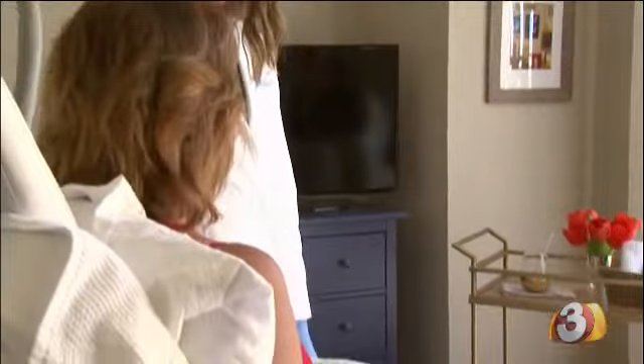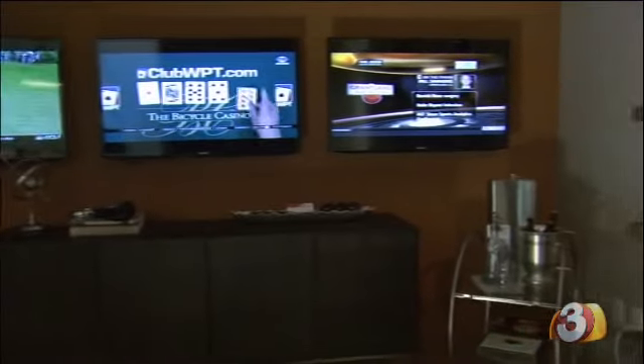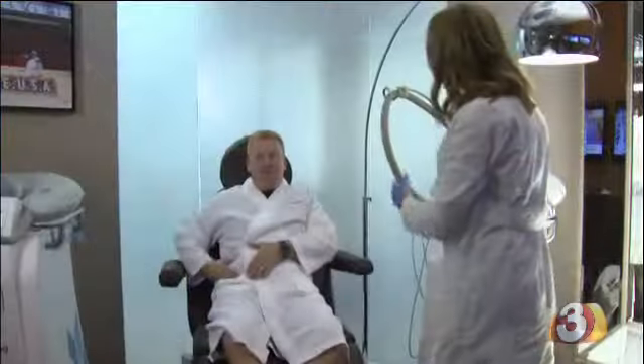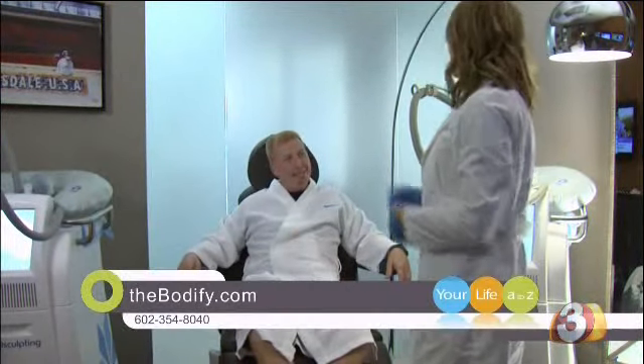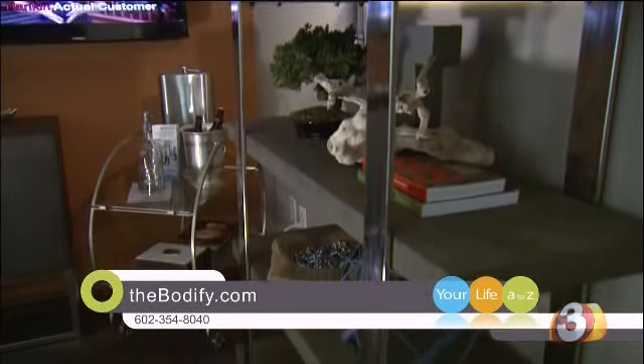Treatments last roughly an hour while patients sit back, relax, and even watch some sports in the man cave. When I came in, I was very pleasantly surprised — I was very comfortable. The gals are awesome. The man cave is super comfortable. I climbed up in this big recliner, they put some cold paddles on me, and I watched TV for a few hours. It was a pretty simple deal.